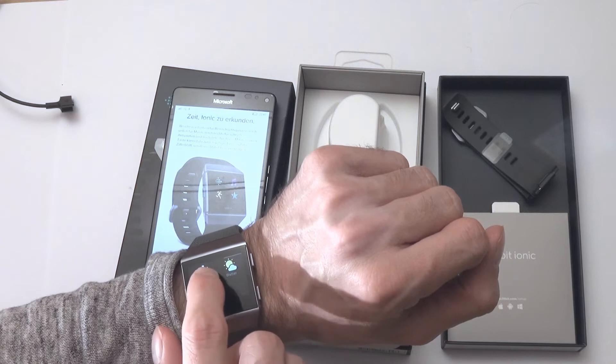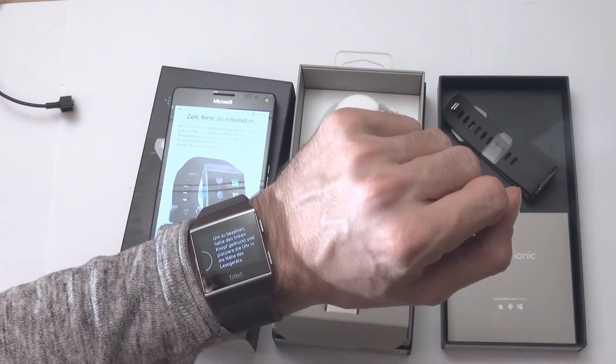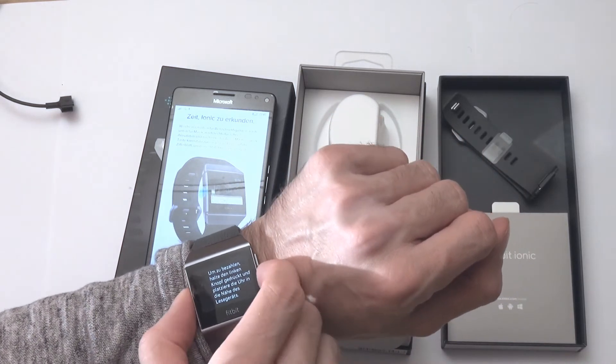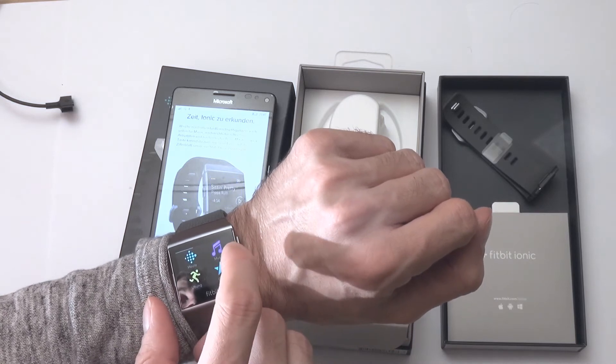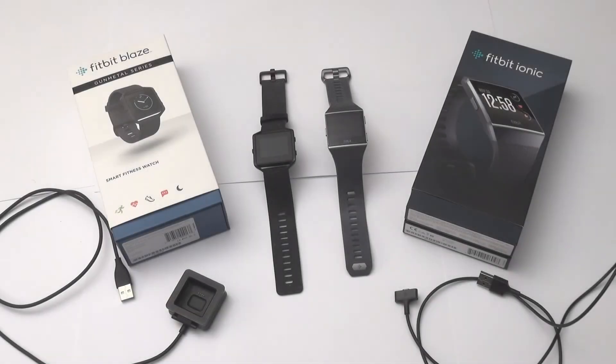One app is really interesting — it's a wallet app. With the wallet app you can pay via NFC on an NFC-enabled terminal. For that you have to put in a credit card of course. Here you see both watches in comparison.